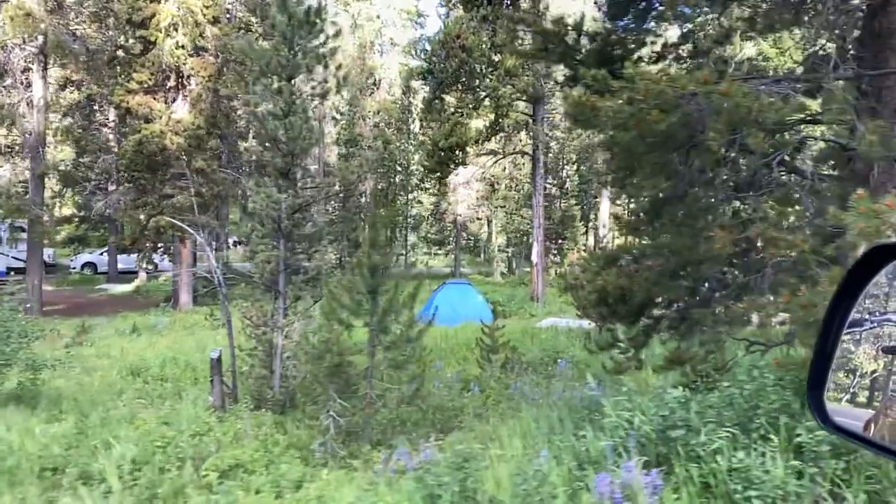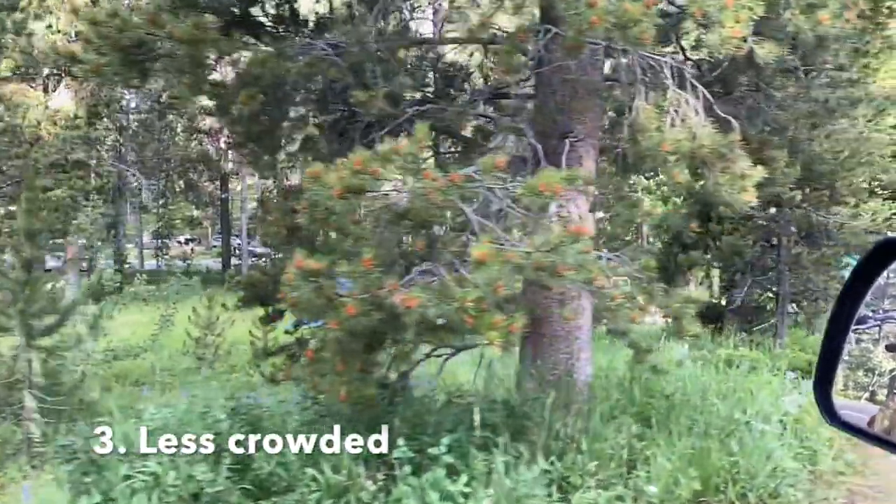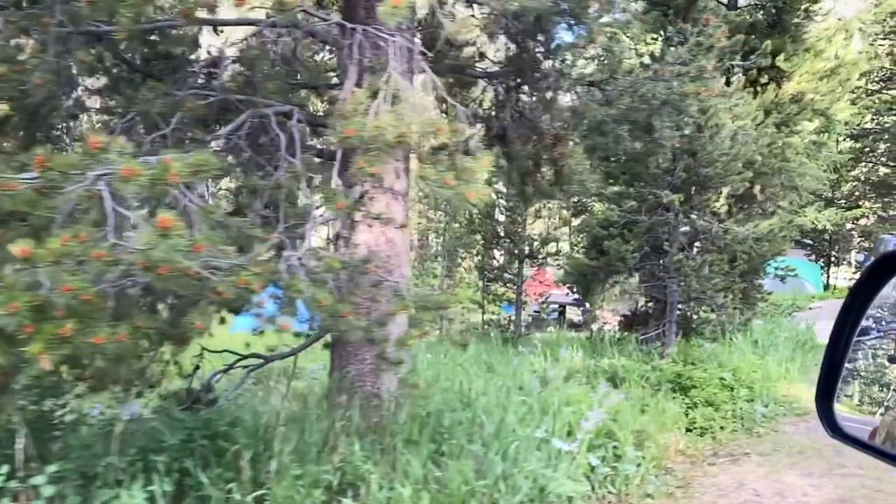Now if you camp outside of the park, you're still going to be driving quite a ways to the park and then into the park. But the trade-off is that you have fewer crowds, more privacy, and the campgrounds are typically a little bigger. Some people say a little nicer outside of the park. There are Forest Service campgrounds for the most part. You kind of trade driving time for privacy if you do it that way.